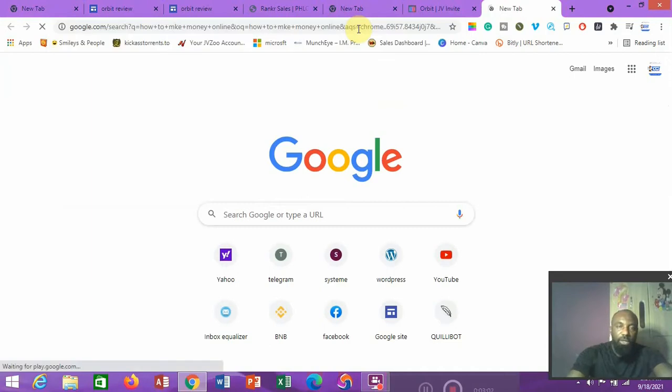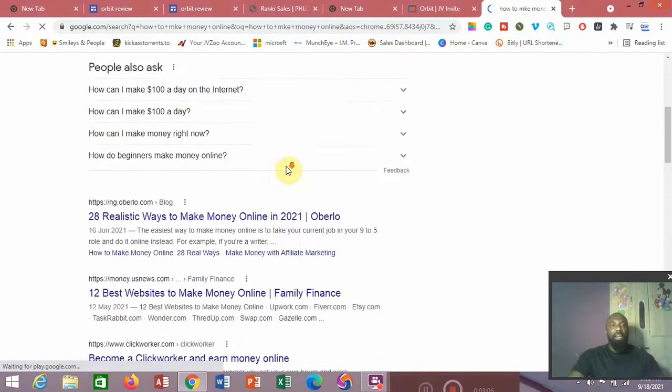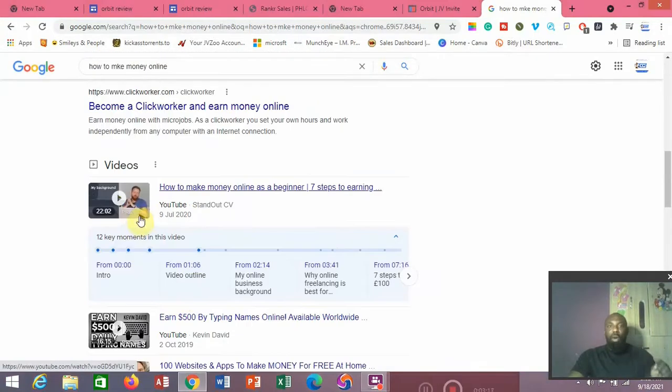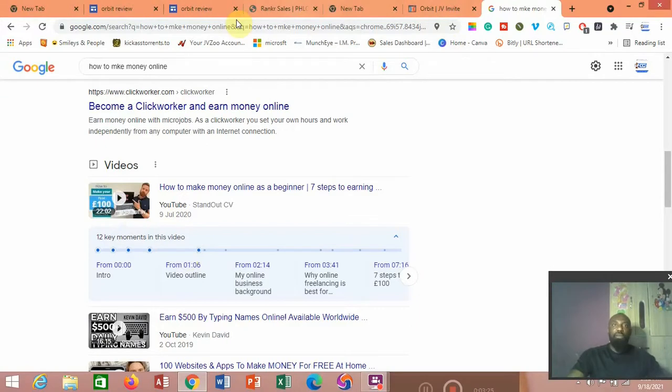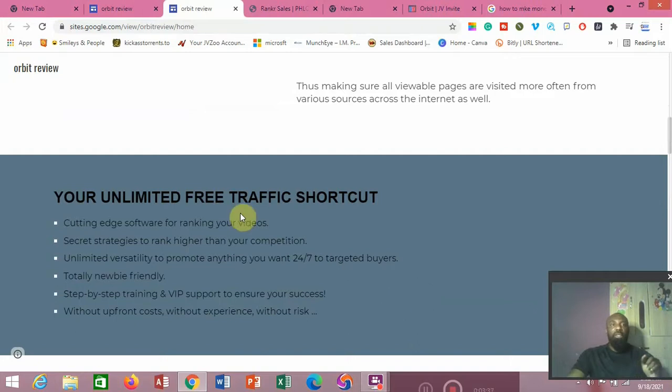I just made a search for 'how to make money online' and I can see there are some videos here. You know why? Because those videos actually have backlinks that power them to be here. So that's exactly what this particular software is going to do for you — you don't just rank on YouTube, you also rank on Google. That is the beauty of this software: unlimited free traffic shortcuts.